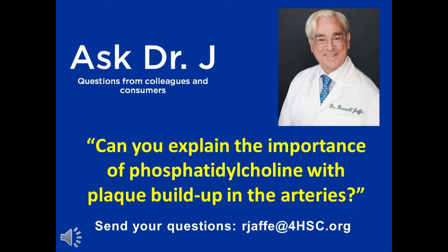It builds acetylcholine, a helpful neurotransmitter in the brain. It also builds phosphatidylcholine, which is important in many ways, but especially to get toxic matter out of the liver and to make the bile more soluble.